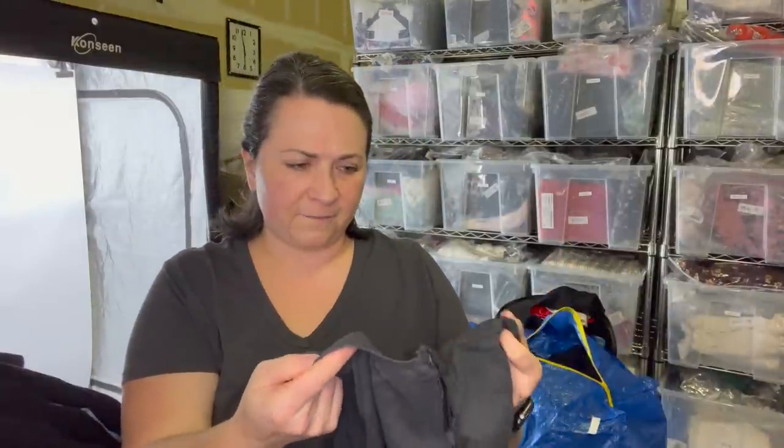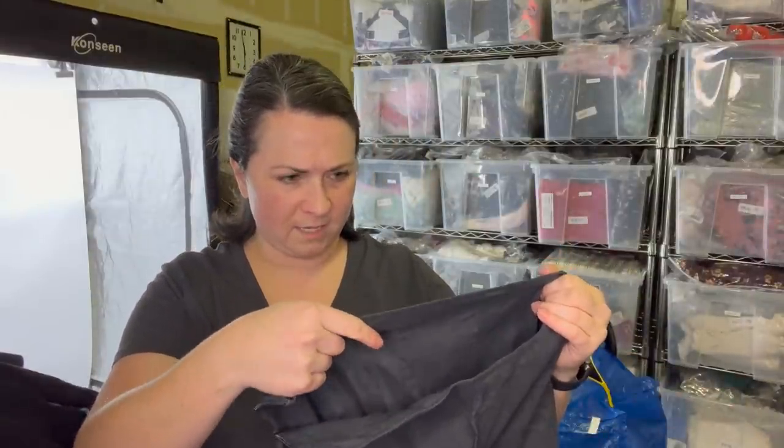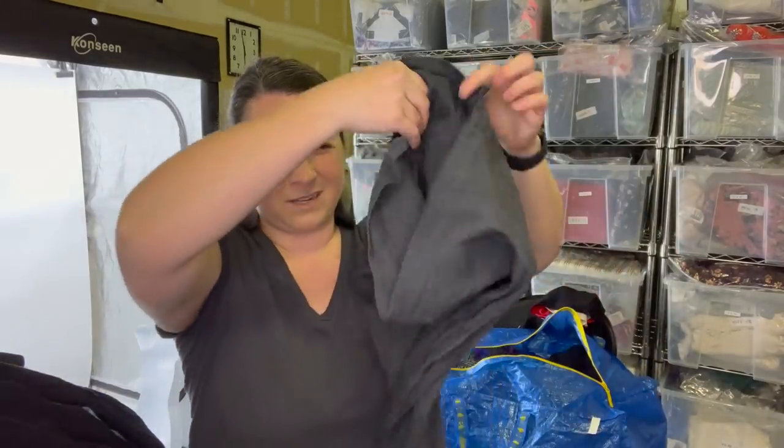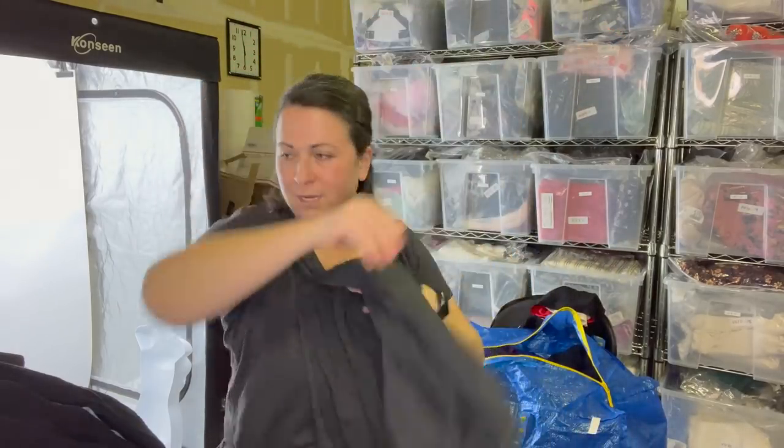Next item — I think this is another Eileen Fisher piece. These are — I think maybe silk — size four pants. They're just gray Eileen Fisher pants.